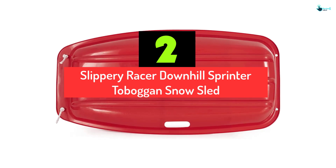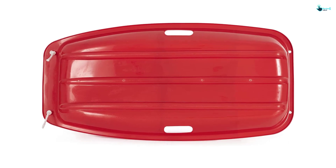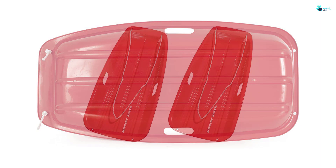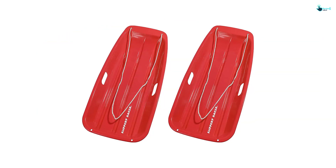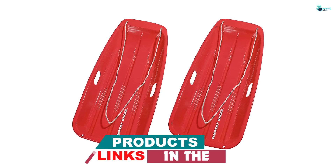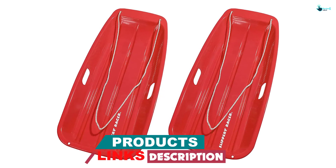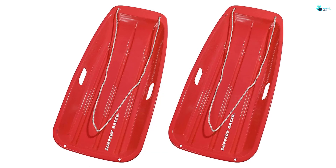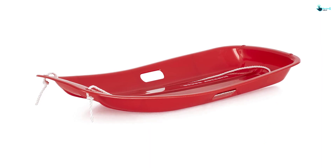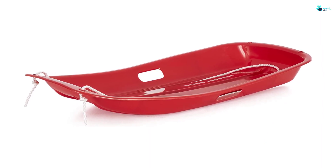Kids love bright colors, especially in toys, to improve their interest in playtime. The Slippery Racer is the best snow sled for toddlers that comes in a variety of colors, including blue, red, green, and pink. Let your baby pick one that meets his or her taste to make the sporting activity more enjoyable. Made with premium plastic, it has a slick coating that withstands wet conditions. It does not slip, break, or discolor over time like other designs on the market.